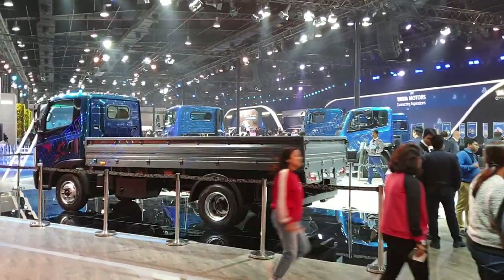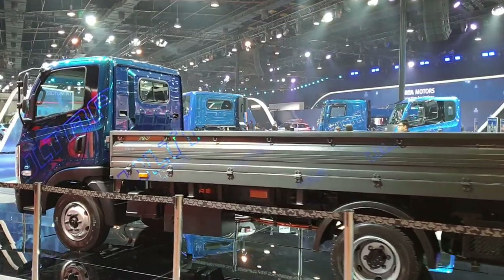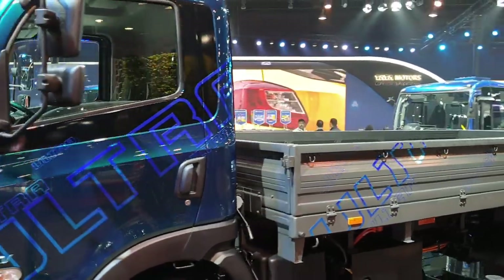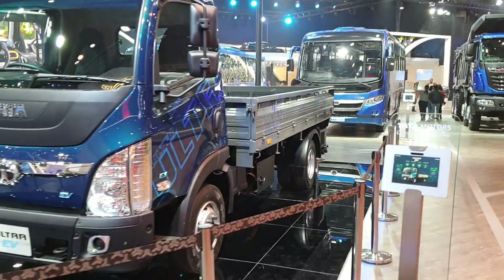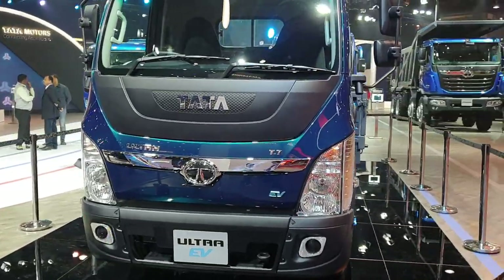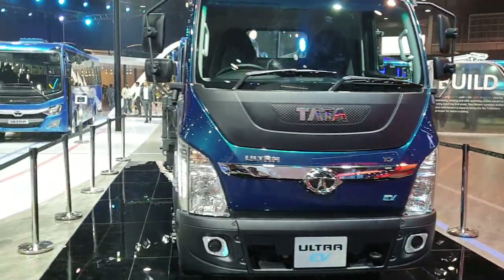As I said, Tata Motors has come a long way — it's really an inspiring story. You may remember that the Tata Indica was the last breed of Tata cars, and after that many thought Tata Motors would no longer be in the market. But they really worked hard and came back with the Nexon and Tiago, and from then the journey started.